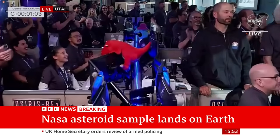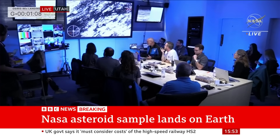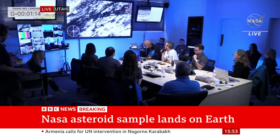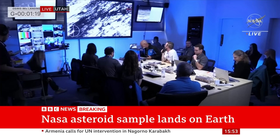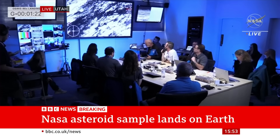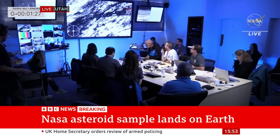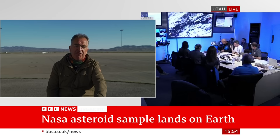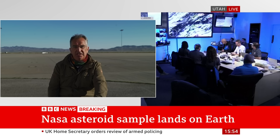Jonathan, this is a long-running operation. There must be scientists who have been working on this for their entire careers. That's slightly earlier than we were expecting, actually. We didn't expect it to come down until 55 minutes past the hour. So it's touched the surface of planet Earth a little bit ahead of schedule. But the important thing is that it looks in good shape — that parachute we saw seemed to be well open, and it gently floated down. It actually touched the surface at around about 10 miles an hour, about 17 or 18 kilometers an hour.